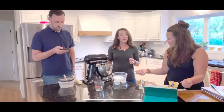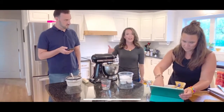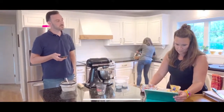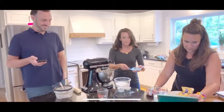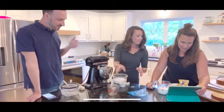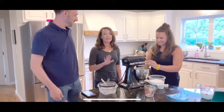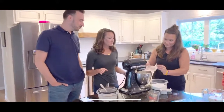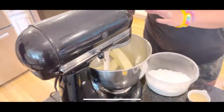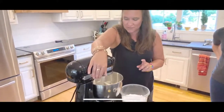We're doubling the frosting recipe - Courtney always makes double because she messes up sometimes and it's nice to have extra. Two sticks of butter go in. The recipe says to beat for three minutes but Courtney prefers to beat just a little bit so it doesn't get too soft before adding everything else.